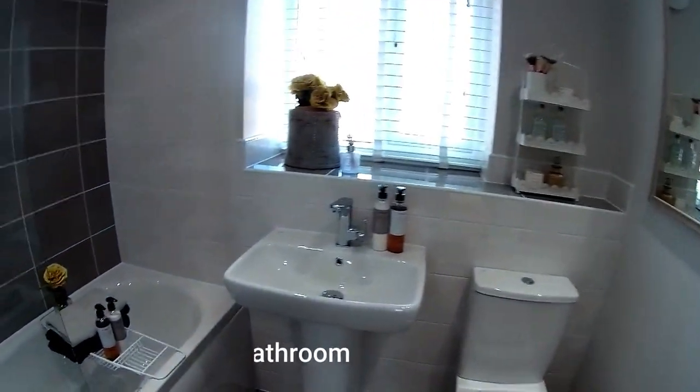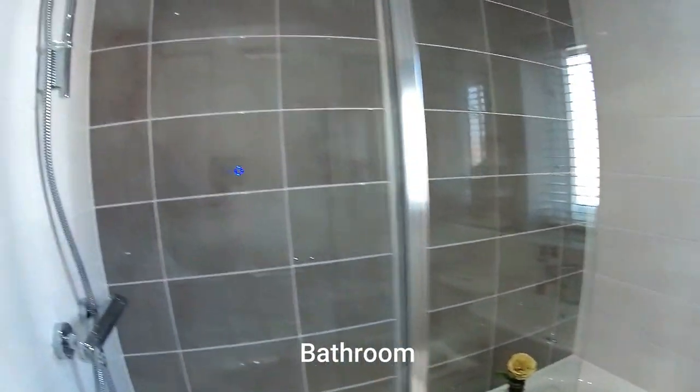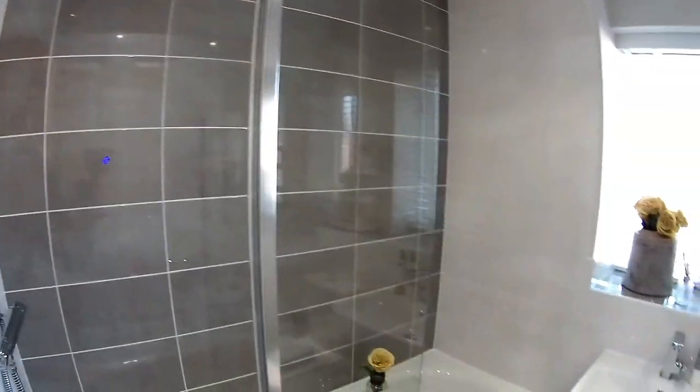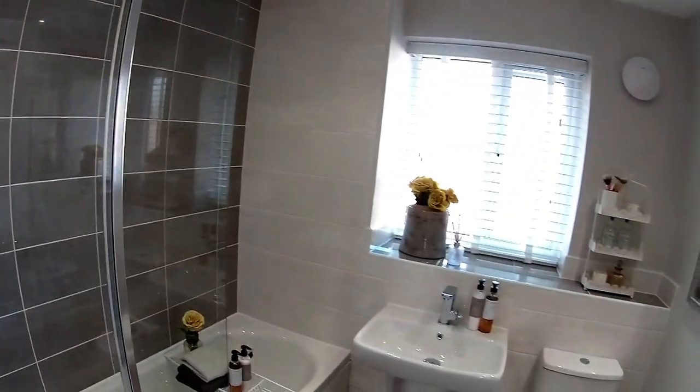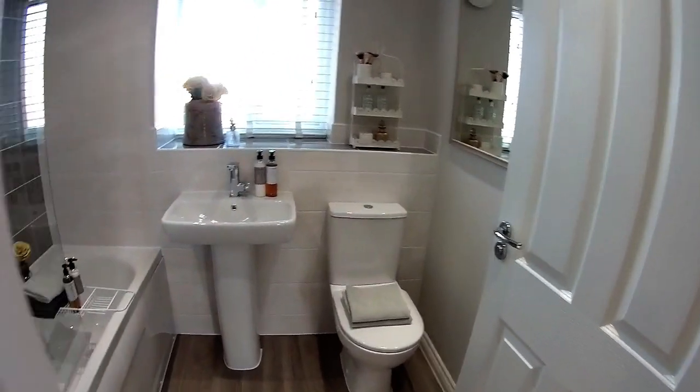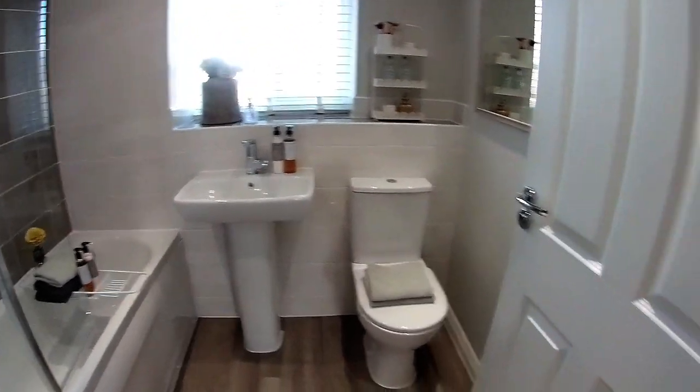Okay, so we've got a bathroom on this level. Codsall's got all kinds of local amenities — it's a very large community. And also it's got a main railway line that runs right through the middle, so it's very good for commuting.